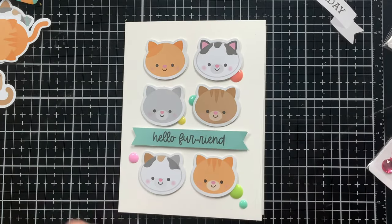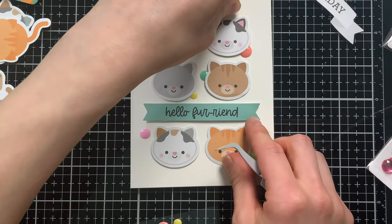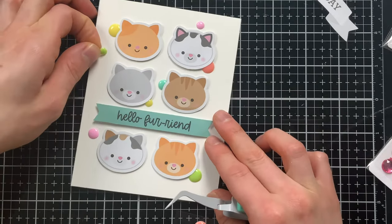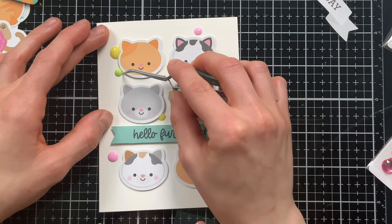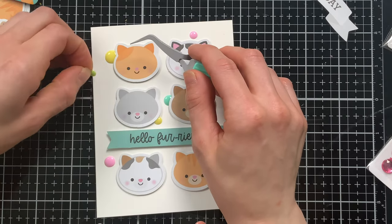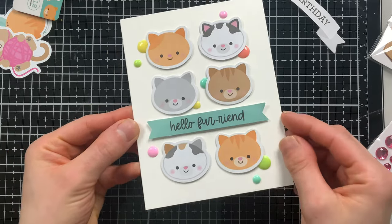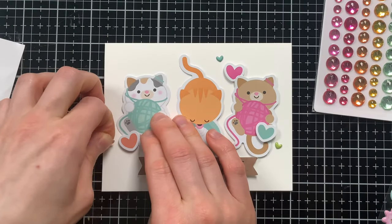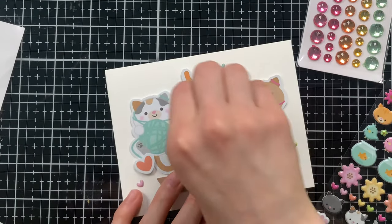I'm adding pops of color with some cute enamel dots - these sprinkles are so much fun to add around your project. I oftentimes use tweezers to help shimmy them into place, because sometimes they can be a little finicky and want to stick to my fingers, so having a little tool to help you move them is very useful.